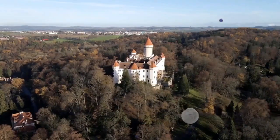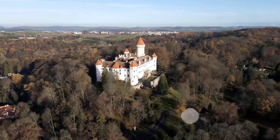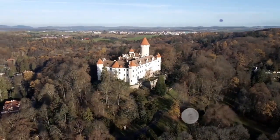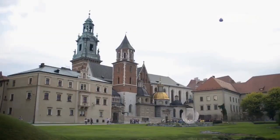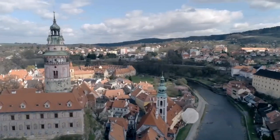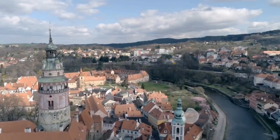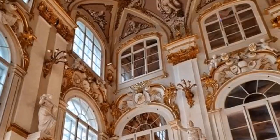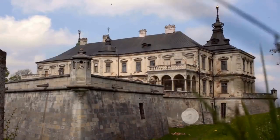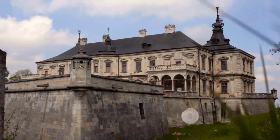At number 9, Karlštejn Castle stands as a monument to medieval grandeur. Nestled in the lush forest just a short train ride from Prague, this castle was commissioned by Emperor Charles IV in the 14th century. Originally designed as a place to secure the empire's royal treasures, including the imperial coronation jewels and holy relics, Karlštejn is a masterclass in Gothic architecture. Walking through its halls, one can almost hear the echoes of the past, from the footsteps of knights to the whispers of court intrigues.